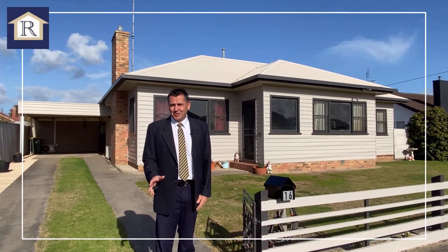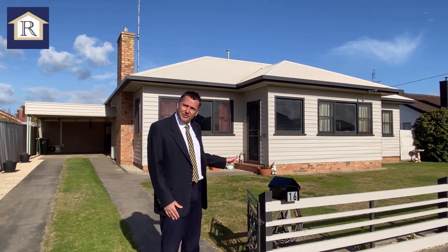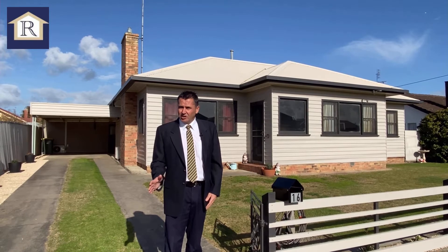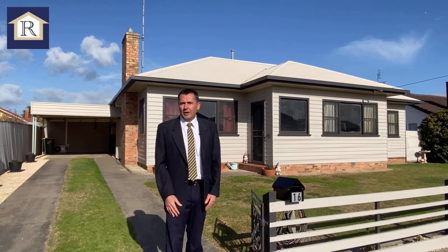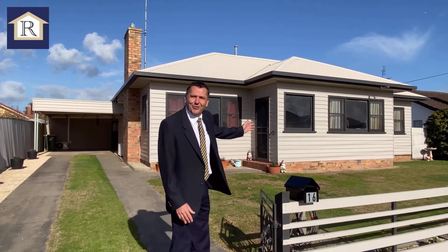Welcome to 16 Mark Street here in Colac. What a fabulous opportunity. Right behind me sits a renovated three-bedroom home offering updated kitchen and bathroom. We're set on a nice allotment and we've also got a 12 by 7.5 metre shed with concrete floor and power. The ideal for a family, so why don't you come with me and we'll be proud to show you through.